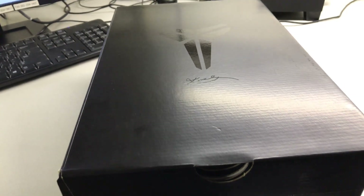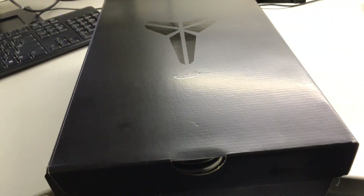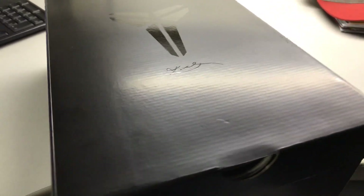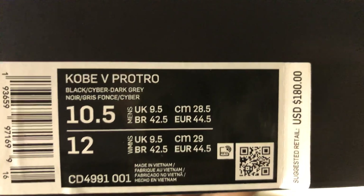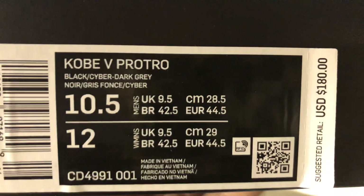The only bummer about this release is that even though it was an exclusive access, they just gave you a regular Kobe box — the same box they've been releasing all the Kobe Protros in. Just a plain black box, nothing special. Kobe logo, Kobe signature. Here is the tag information on the box: Kobe 5 Protro. I am a size 10 and a half. Here is the Nike code on there.